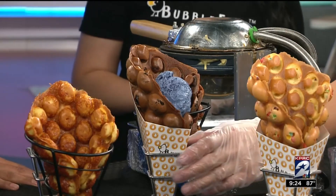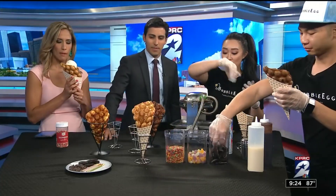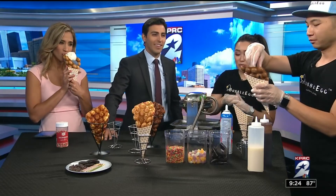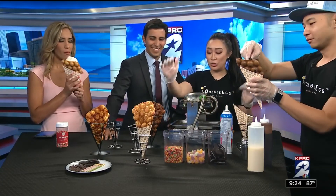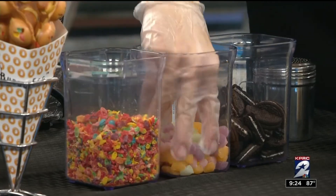Can we try some? Of course! You guys can decorate yours. We have some condiments up front — Oreos, Mochi, Fruity Pebbles, chocolate chips, and whipped cream too. This looks really good.